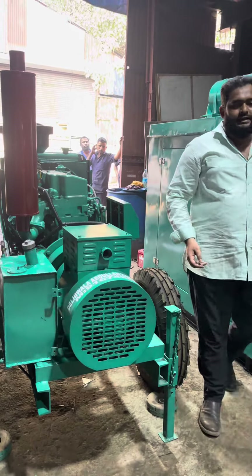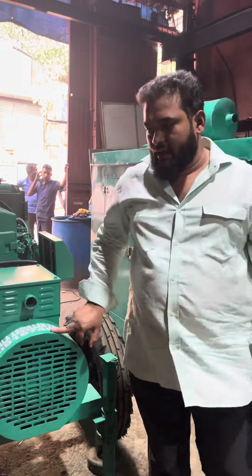If you have any generator set requirements, call Dilliwala Abdullah at 9167468837. We have generator sets available.